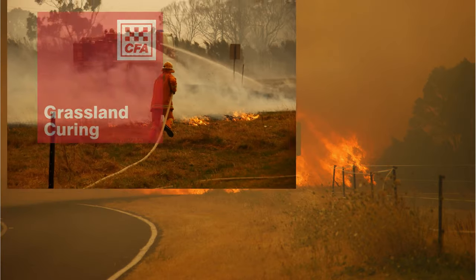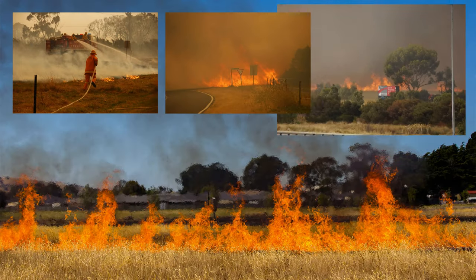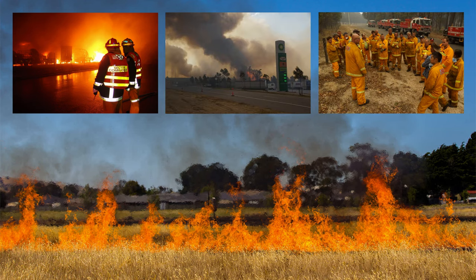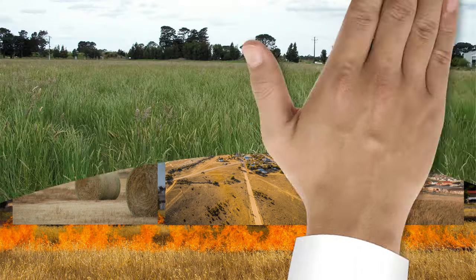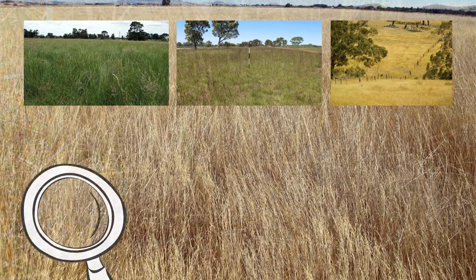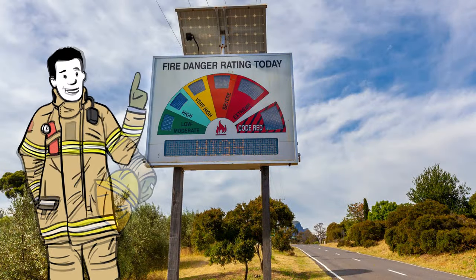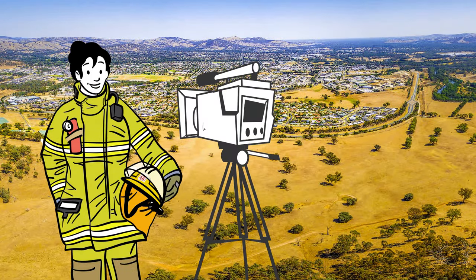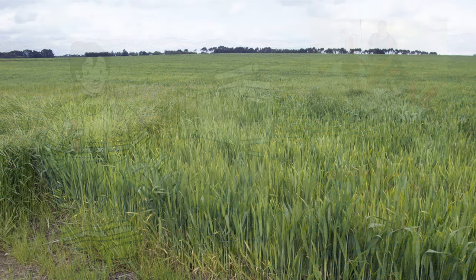We've been hearing a lot about grassland fires over the last few fire seasons. Grassland can burn quickly and intensely, affecting communities in rural areas and in suburbs surrounded by open grassland. By understanding the grassland in your area, we can better predict fire behaviour. This makes it easier for emergency services to set accurate fire danger ratings and to advise you and your communities on how to stay safe. Let's explore grassland in more detail.